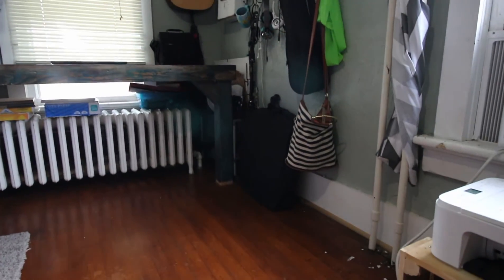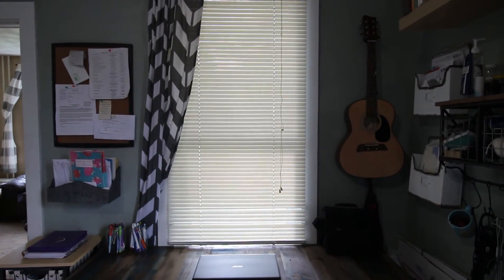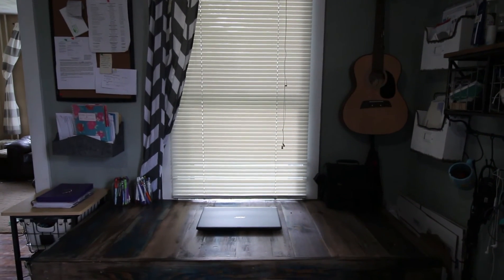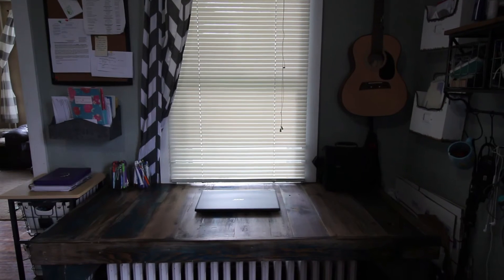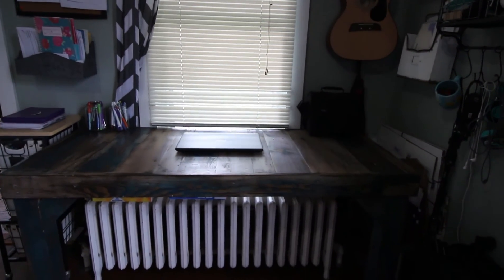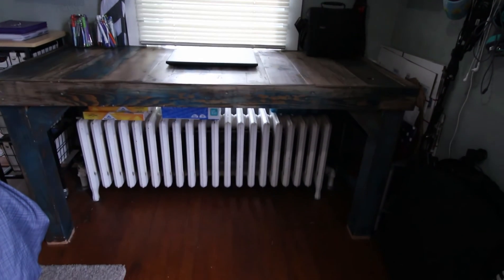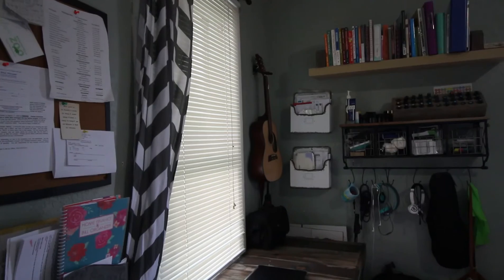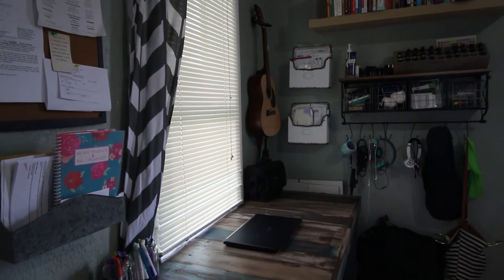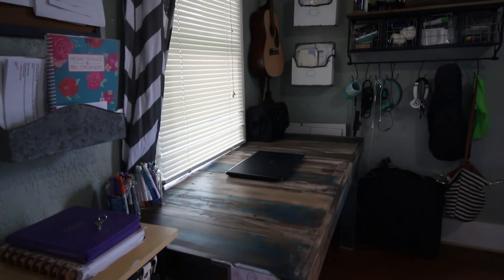This space was such a distraction for me, so I'm really glad I got this done. Thanks for coming along with me today while I get this home office under control. If you guys haven't subscribed yet, make sure you hit that red subscribe button along with the notification bell so you can get notified when the next homeschool prep video comes out. I'm going to be sharing how I prep the rest of our home, myself, and our curriculum — all of the things — so that we can have a good start to our homeschool year. Hope you guys are all doing well, and we'll see you in the next video. Bye!